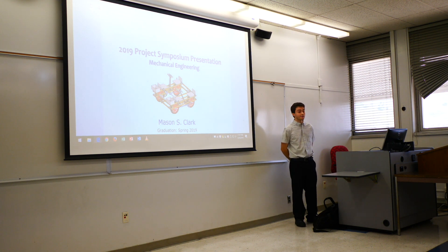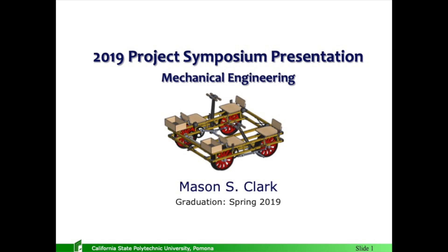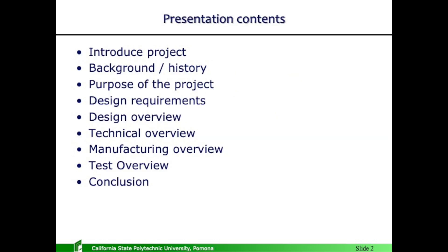Hello, everybody. My name is Mason Clark. I'm a mechanical engineering student here at Cal Poly Pomona, graduating this semester. This has been a two-year project, this design, and I'm going to go through the history of the device and the project and everything else.